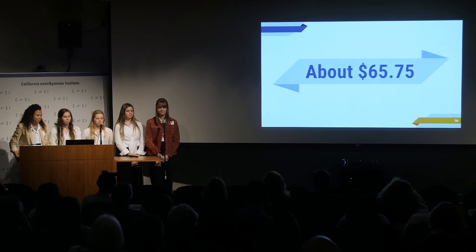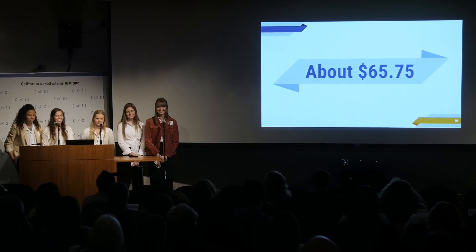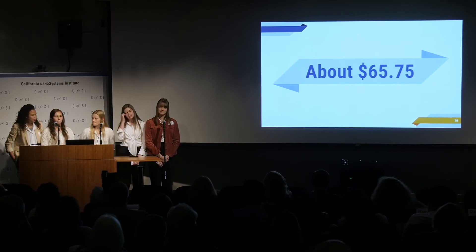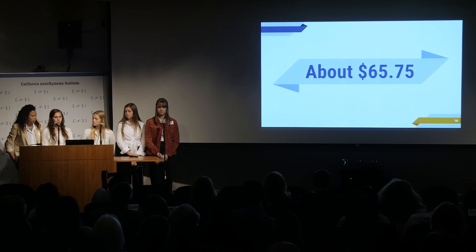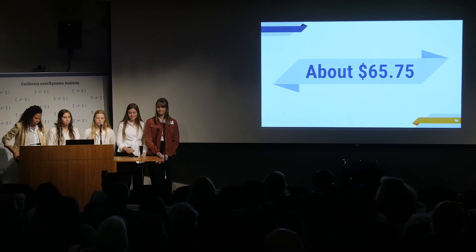What drew you to this product and how did you split up interests? Primarily we all drive cars, and we were really focused on doing something environmentally friendly because it's a huge problem now. We did research and found that people are starting to look into filters for production facilities like factories. Since cars actually contribute a lot to the problem, and everyone uses cars, we thought it would be something that would really benefit people. Thank you very much.